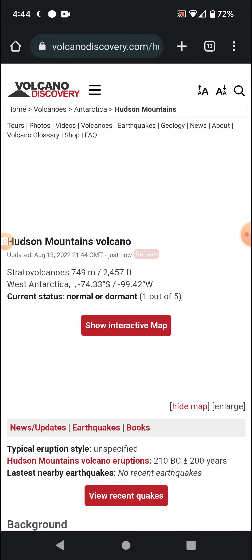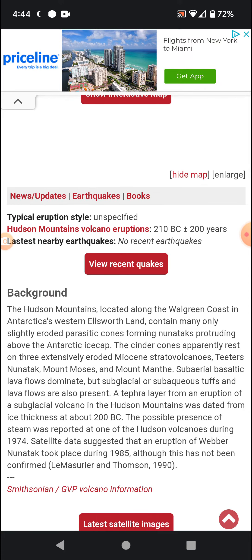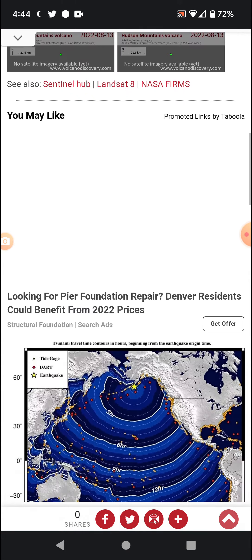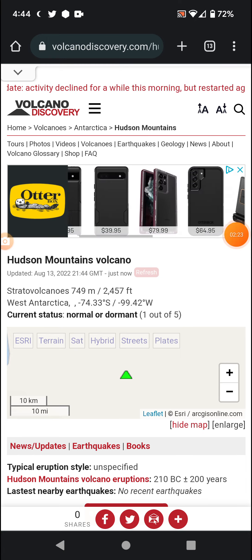Waiting for stuff to load up. No recent earthquakes — that seems to be it for background. The map popped up, no satellite imagery, and no recent news. So with that, that does seem to be it for right now. Stay safe out there, see you in the next video, bye.